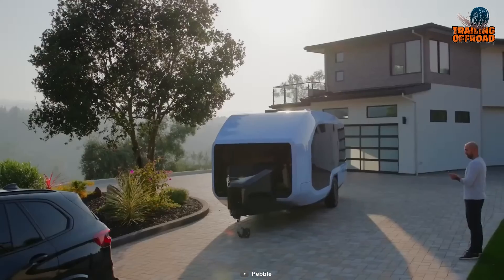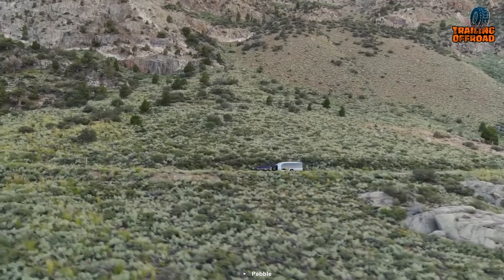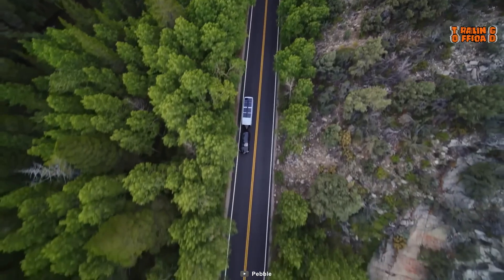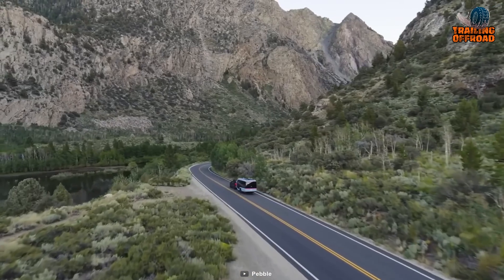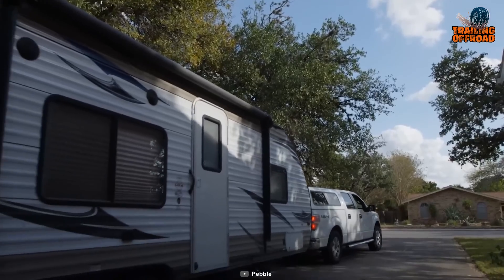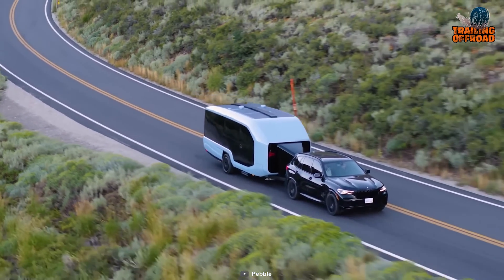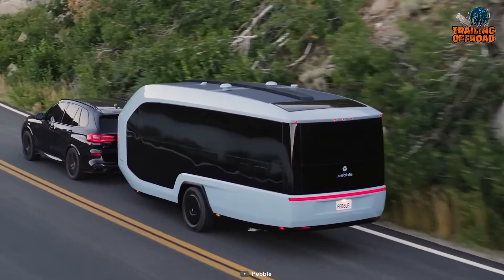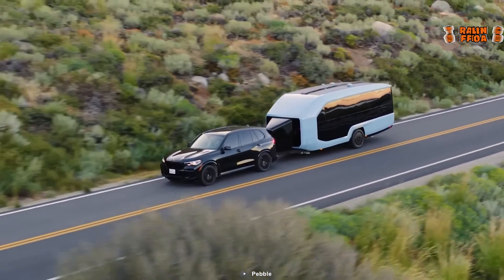Pebble's Flow is an upcoming 25-foot electric travel trailer, weighing in at 6,200 pounds, measuring 7 feet 6 inches in width and towering at 8 feet 8 inches. According to Pebble, the Flow flaunts three times the aerodynamics of its conventional counterparts. The shrewd exterior design plays a pivotal role in achieving these aerodynamic feats, complemented by concealed features that further bolster its performance.